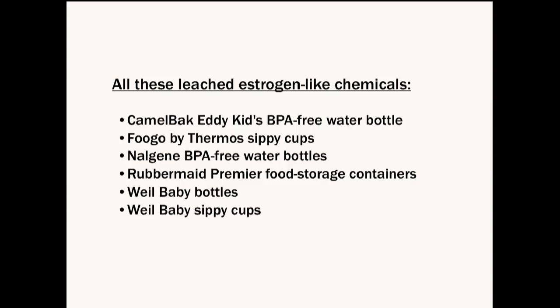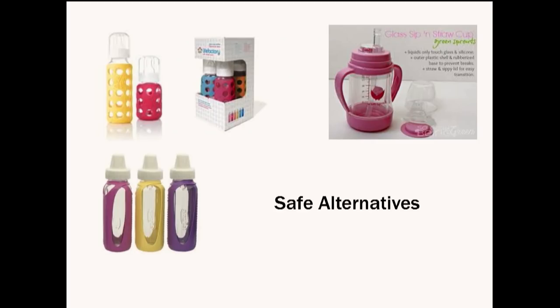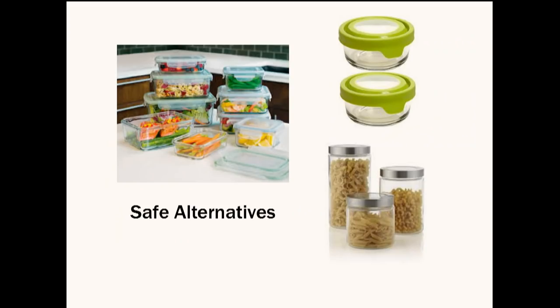Here are some safe alternatives. Glass containers with silicone sleeves are a great option — the sleeve isn't touching the food or water so it's safe. I love going to the Container Store and buying glass. Do it slowly over time. I've eventually gotten rid of all my Tupperware and plastics. I love having glass in my kitchen, and I'm not troubled if the cap has plastic as long as it's not touching my food.